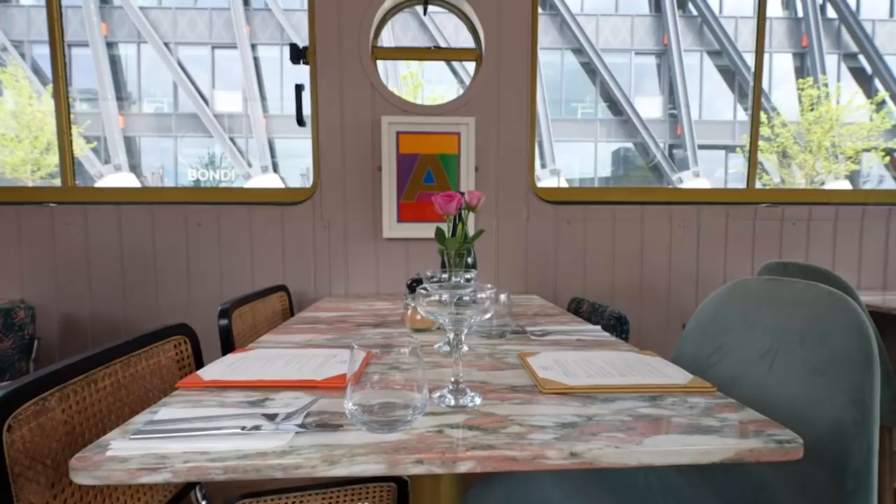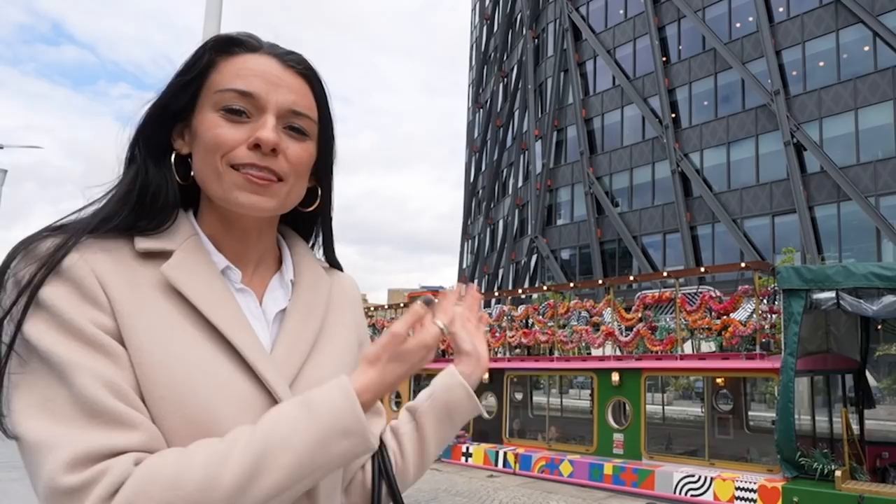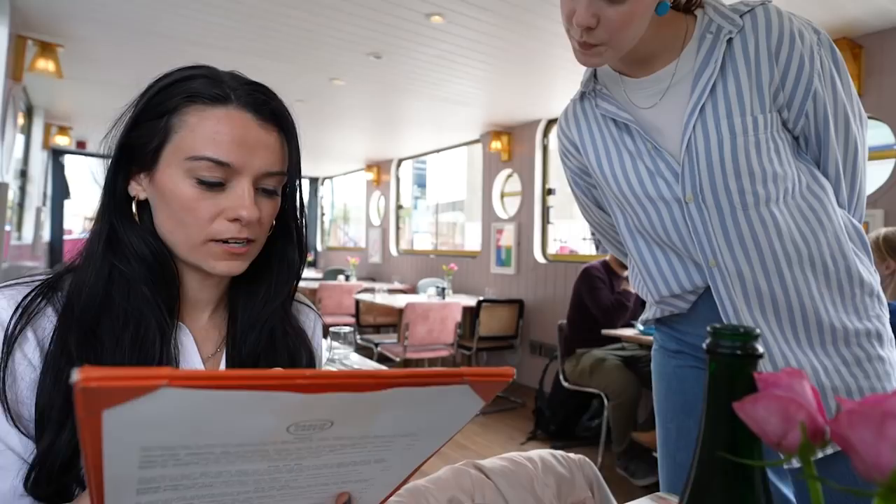We're right outside Paddington station and also right next to Darcy Green. This is one of the coolest places that you can have brunch in London, because you're on a canal boat. This canal boat was originally created in 2012 for the London Olympics, but then it got a makeover and now it is a great place to have brunch, lunch, dinner, or drinks.